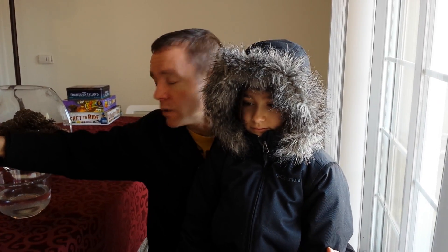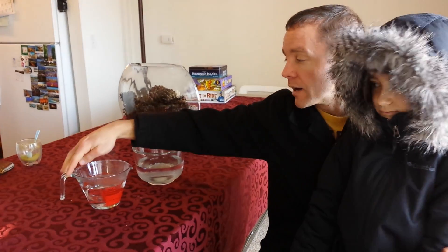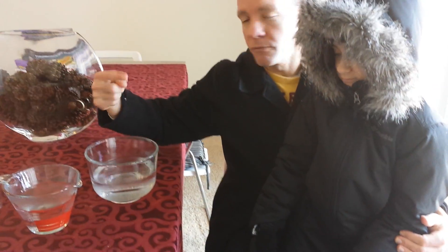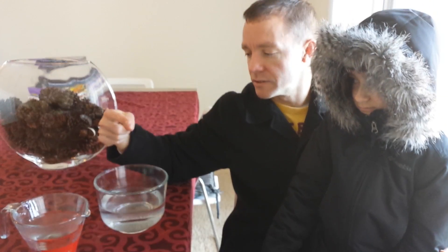I've got two things of water right here. This one we just took out of the microwave — it's almost boiling water. And this is water that I just drew; it's probably about 50 to 60 degree water. It's cold water.